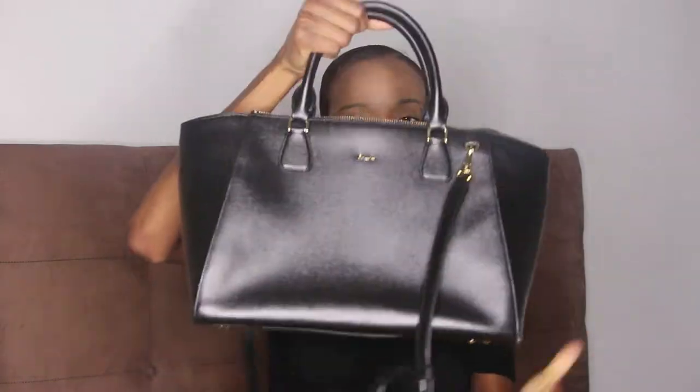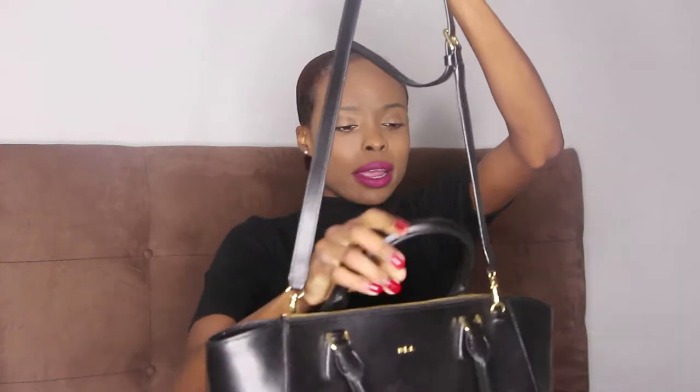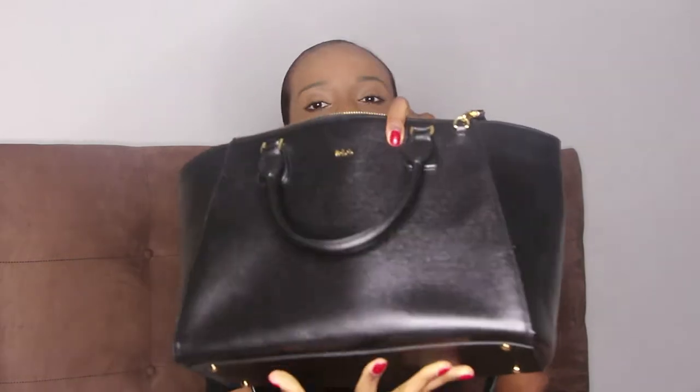Number two is this bag from Ralph Lauren. It's in Saffiano leather — very structured, with a very corporate and serious appearance. I used to bring it to work a lot. It has a shoulder strap with gold and black hardware details, which I love.